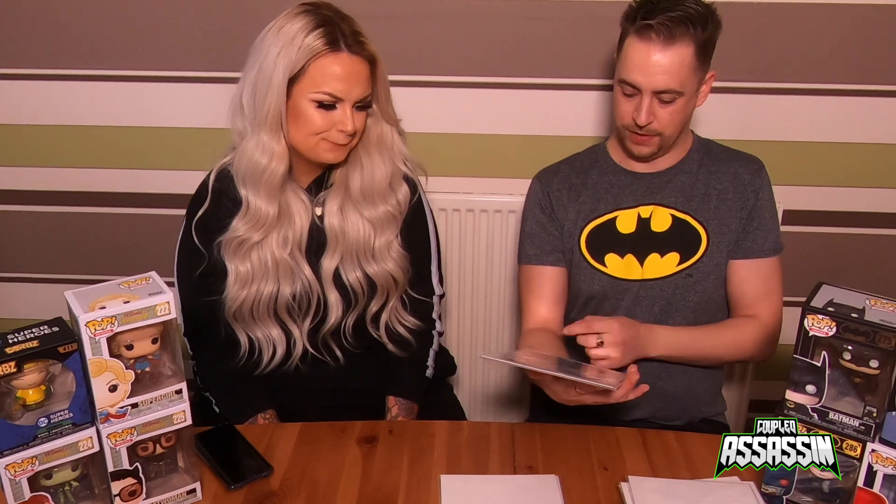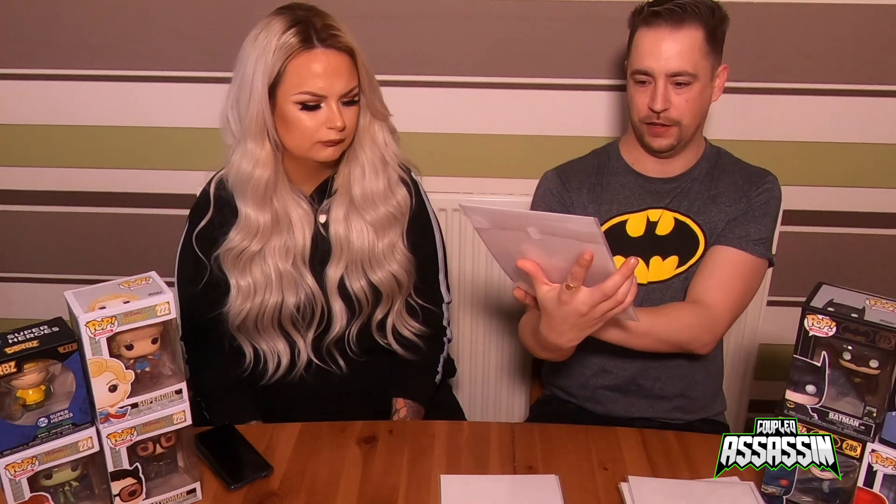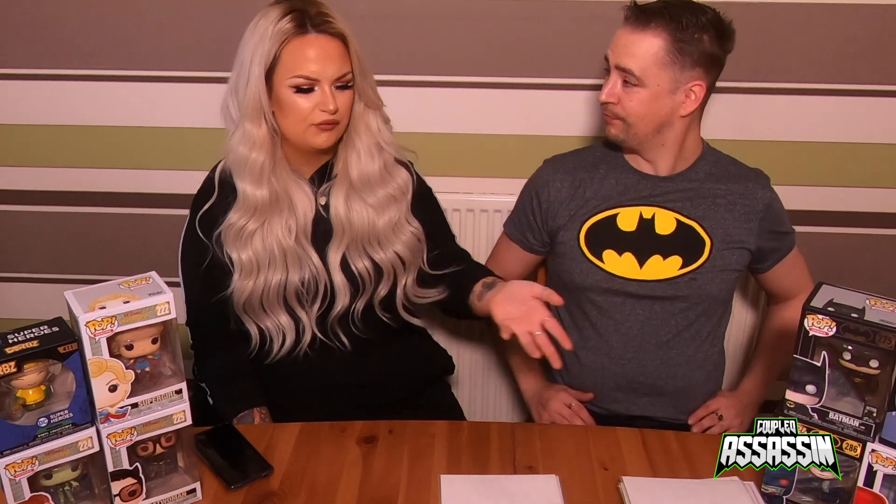Next one is Harley Quinn Rebirth again — it's number 31. That's quite cool. I think once we've got the full series we'll have to actually read them rather than just put them in a box. The variants look really nice framed, like the older comics.